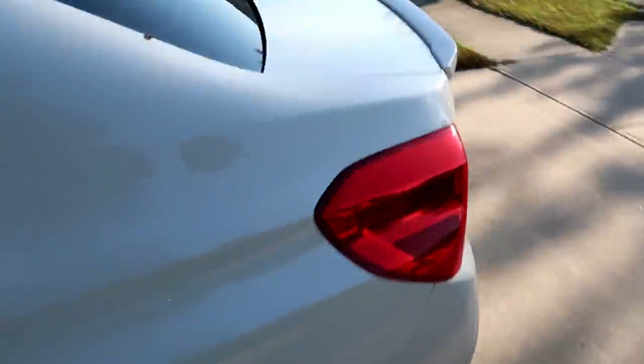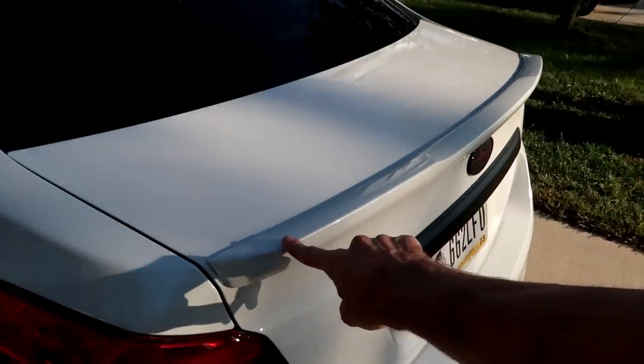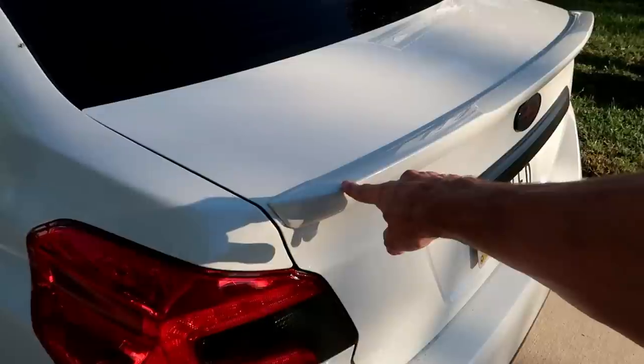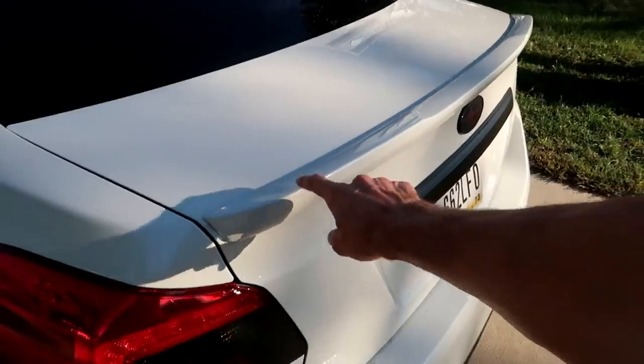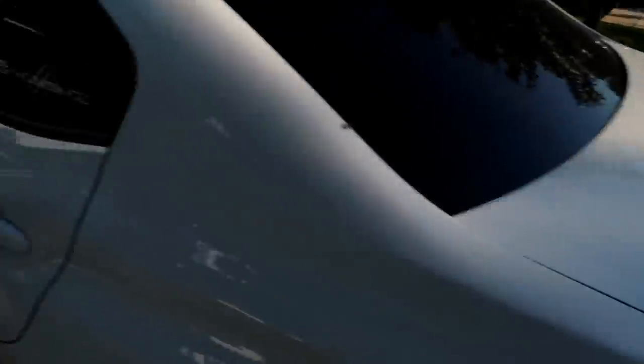Okay guys, I just got back home and got the estimate. The way they put this estimate together was — they looked at how small this spoiler is compared to the battle arrow, and they basically multiplied the cost of painting the smaller one by three. When I asked you guys on Instagram how much you thought it would cost, you were pretty much spot on — between $150 and $200. It came out to $200.